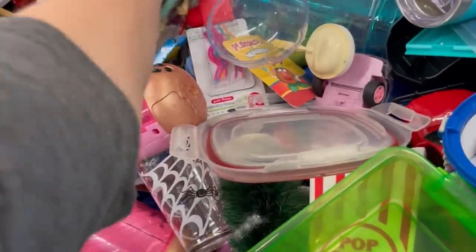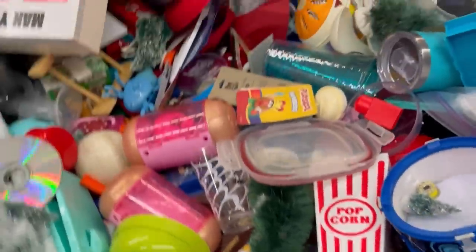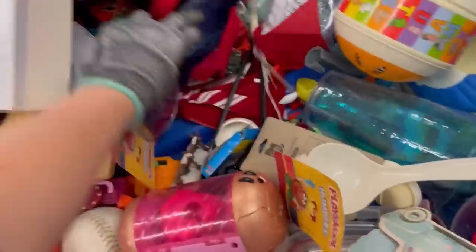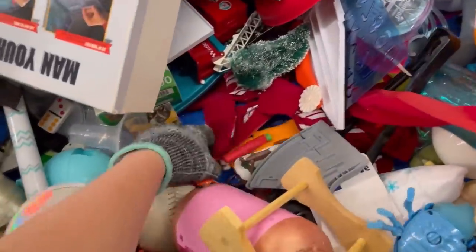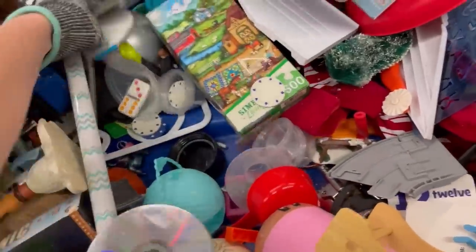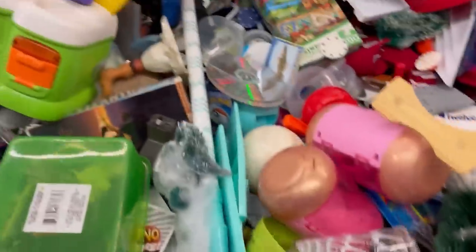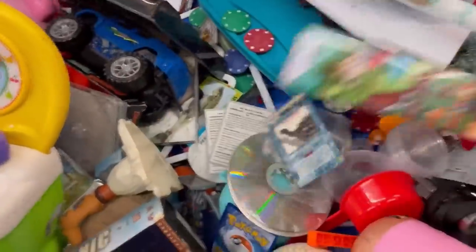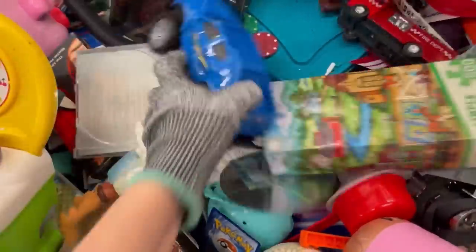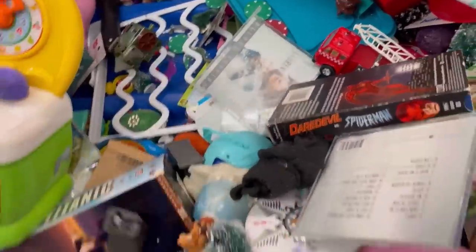I found a ton of LOL dolls the day I was filming this video — I have a whole bag full. Those are coming to my toy show on Whatnot. I will do a preview video on this channel of the toys I'm going to bring before I do that show. I'm still gathering items and making small lots of like items for that show, so it'll probably be next month.